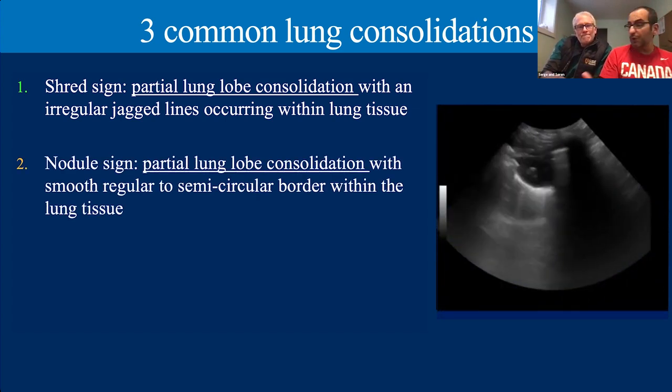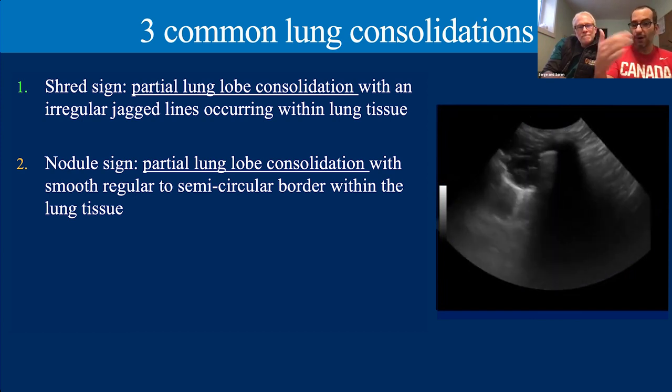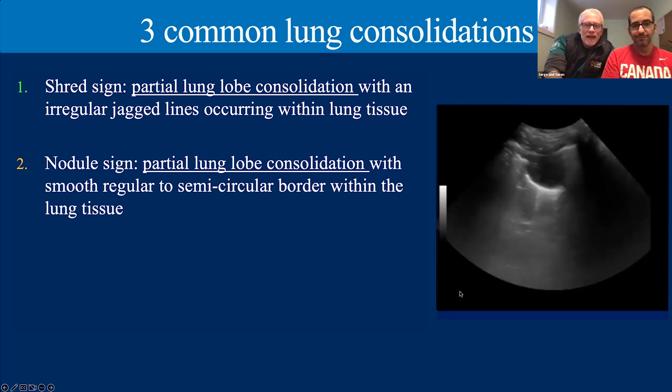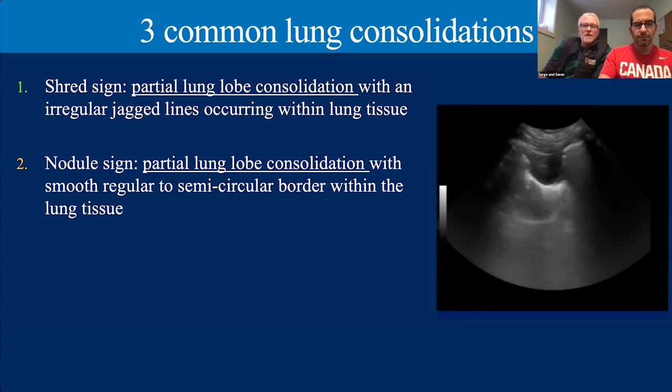The second type of partial consolidation is the nodule, which we saw in Chloe's case. It's also partial — with aerated lung at the bottom — but the difference is that the borders are smooth, rounded, and circular rather than shredded and irregular. If you look inside, most nodules are not going to have air bronchograms with them, as opposed to a shred that tends to have a lot of air bronchograms — so that's something else you can look for that may help you differentiate.